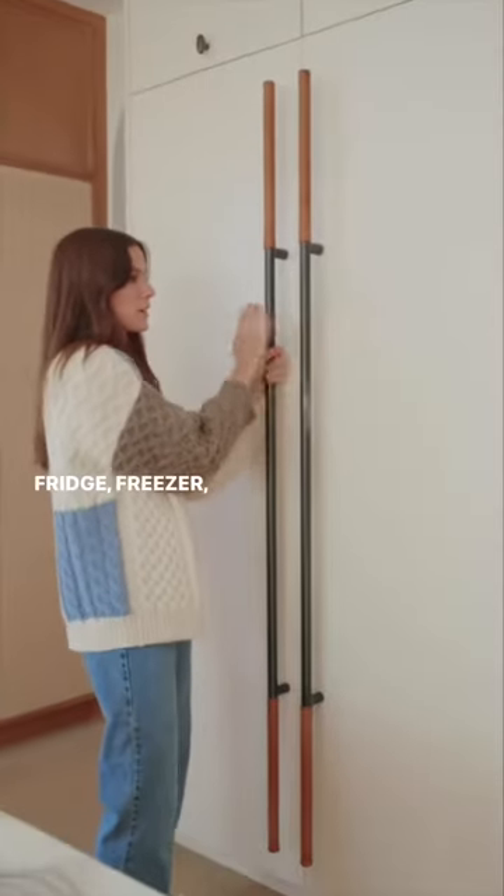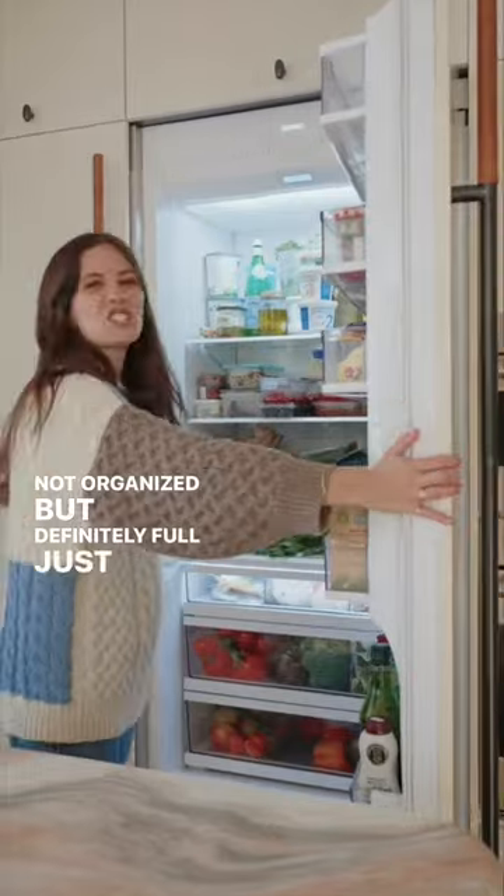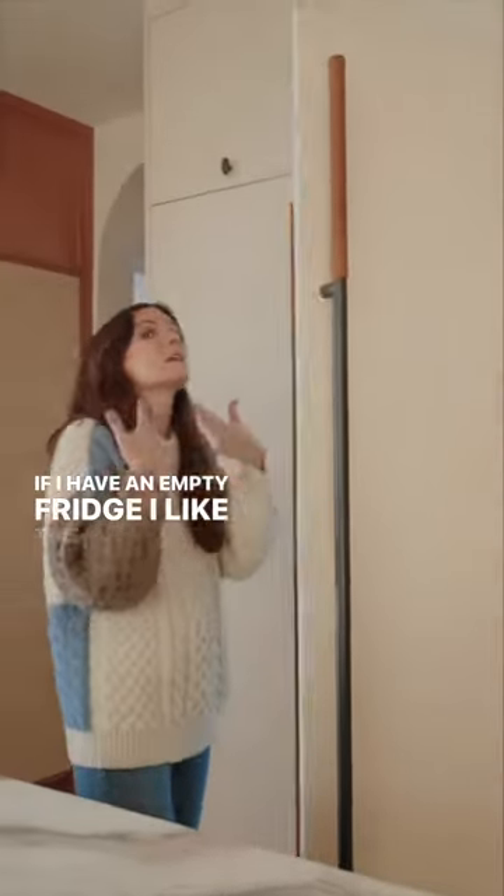Fridge, freezer — Wolf Sub-Zero. Not organized, but definitely full, just how I like it. If I have an empty fridge, I don't like it.